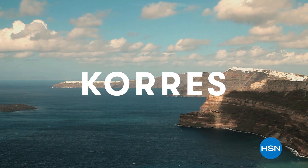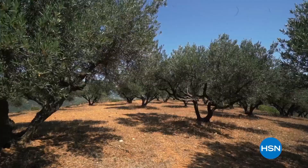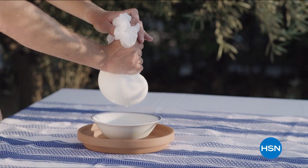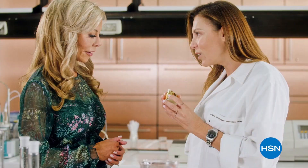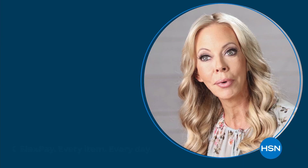Korez was born in the oldest homeopathic pharmacy in Athens, Greece. We bring you the natural beauty of Greece to your fingertips, delivering innovative, effective formulas that are powerful. We partner with over a thousand different farmers to bring you high quality ingredients to unlock the best of nature and science, bringing you results that you can see and feel.